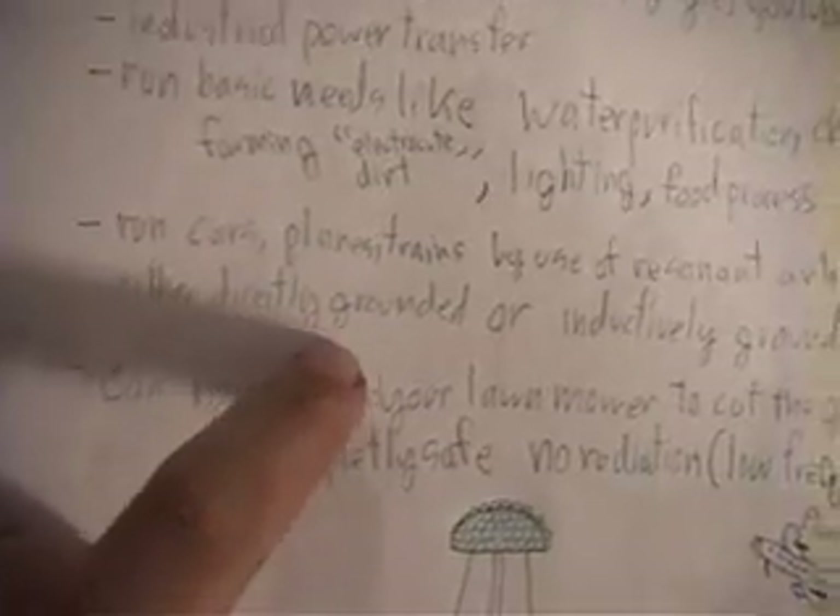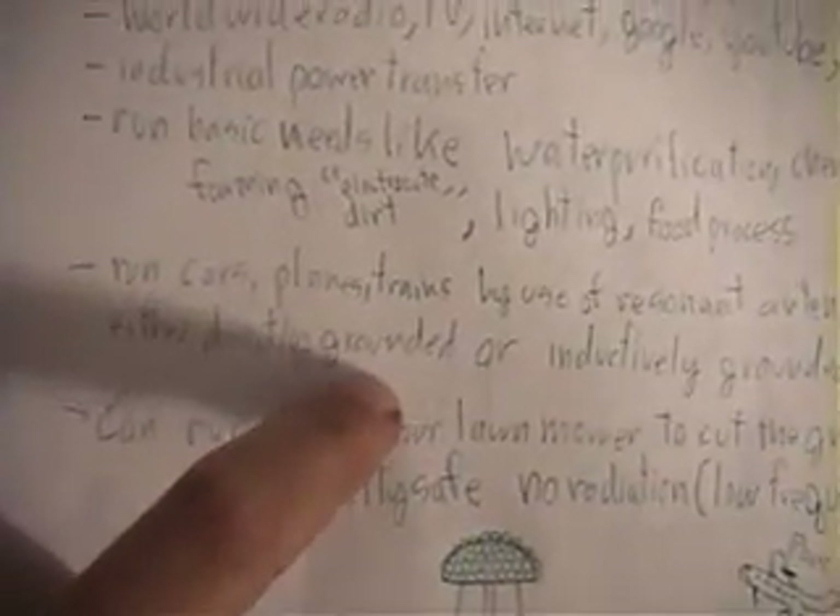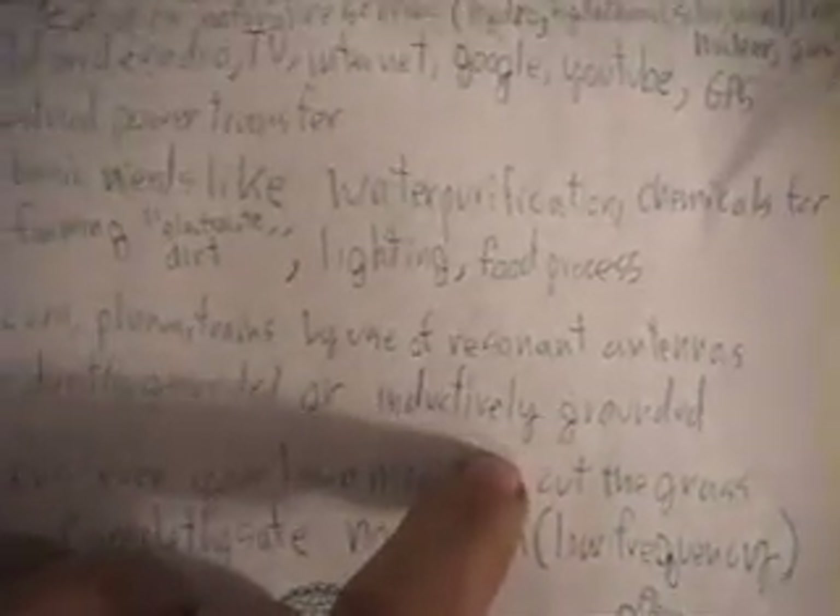Directly grounded would be like your house — it would be a grounded rod placed in the ground and put into a resonant-type transformer in your house for energy. Or it can even be inductively grounded, where you wouldn't even have anything in the ground, because the energy is like a magnetic-type wave — it will flow through the coils anyway at the resonant frequency. So it means you're not grounding it, but using an inductor or coil.